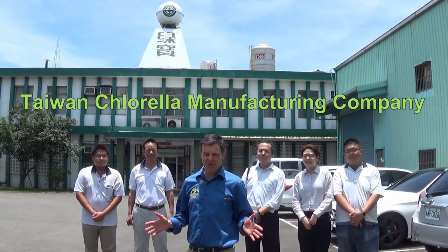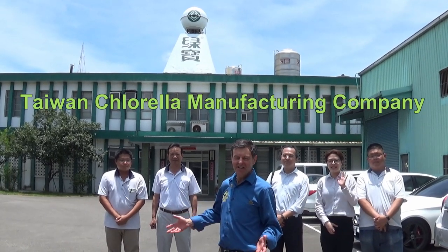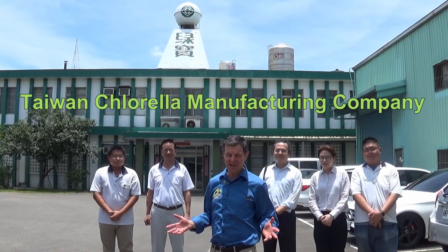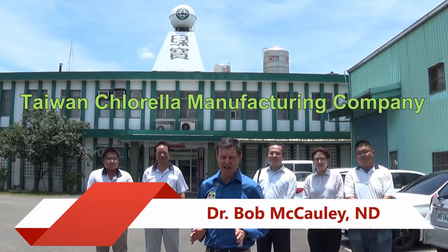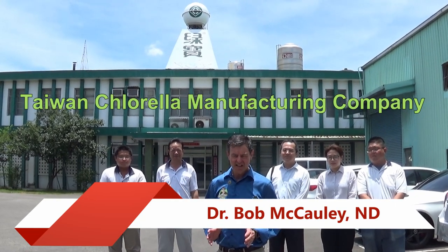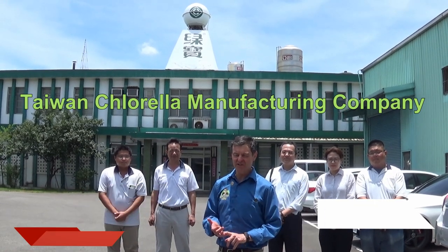Dr. Bob here at Taiwan Chlorella with my Chlorella crew — the guys that make the best Chlorella in the world. I've been selling this stuff close to 25 years. This is the best food you can possibly eat, the best source of protein. It's got the highest amount of chlorophyll and the highest amount of nucleic acids.